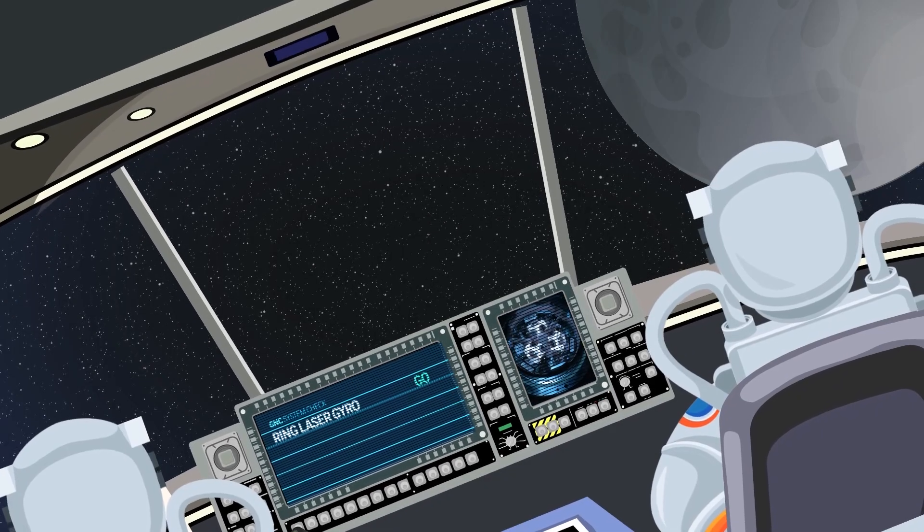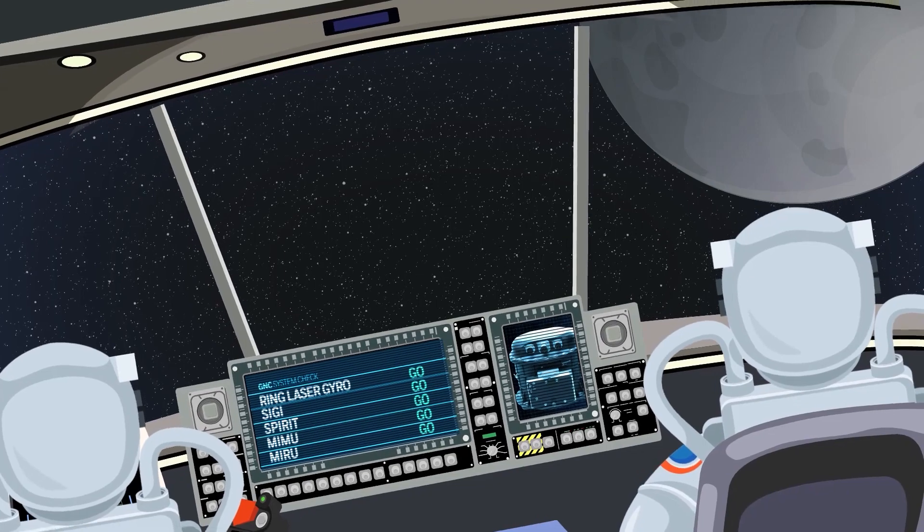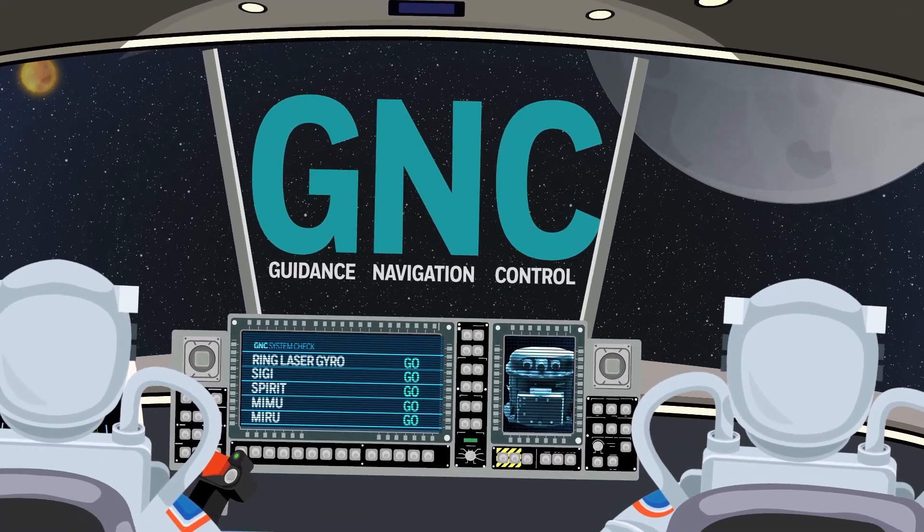The suite of instruments needed to know exactly where a spacecraft is in space and how to get it from point A to point B is known as GNC: Guidance, Navigation, and Control.